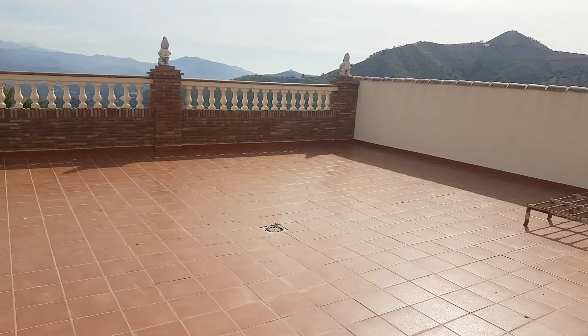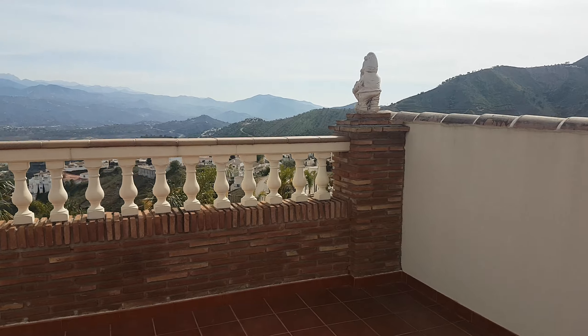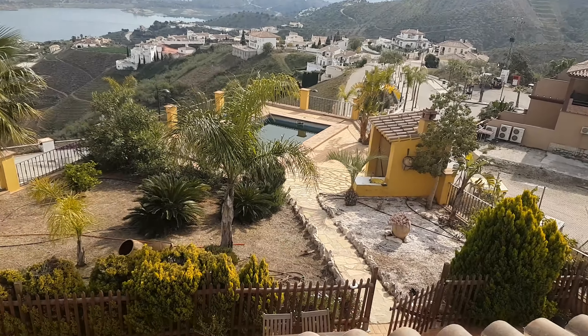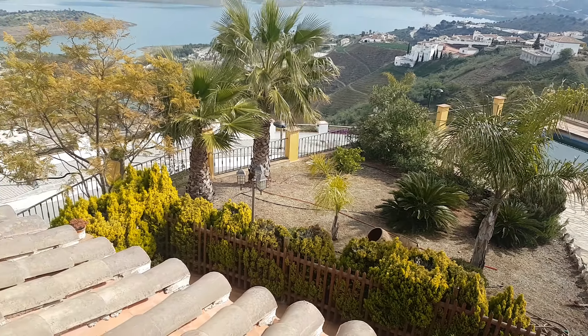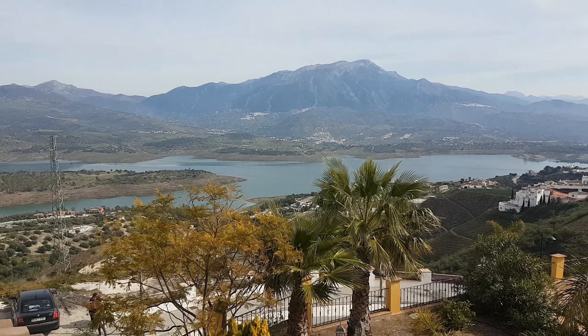This is a big terrace — I think it's about 50 to 60 square meters. From here you can see over the gardens and the pool, nicely landscaped, and there you've got the view of Lake Vinuela and Mount Maroma.